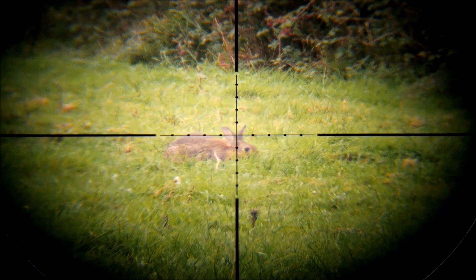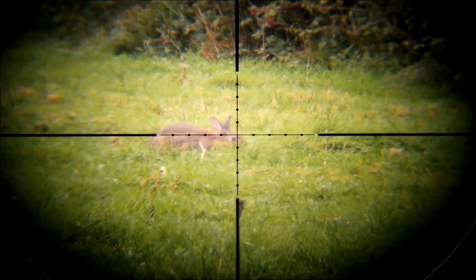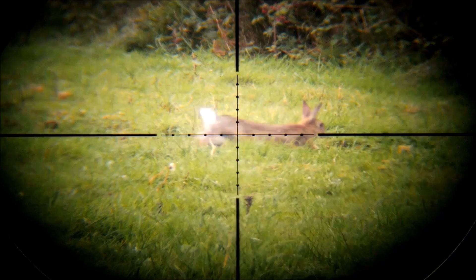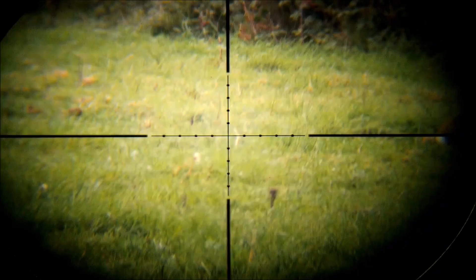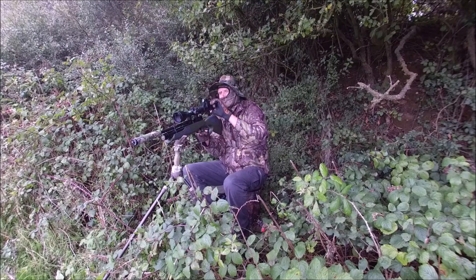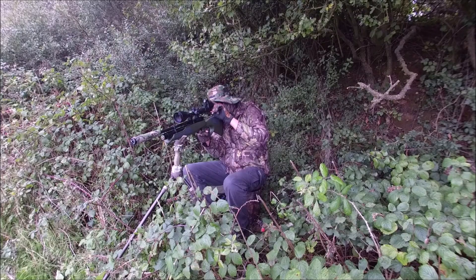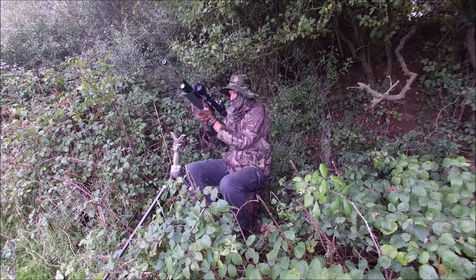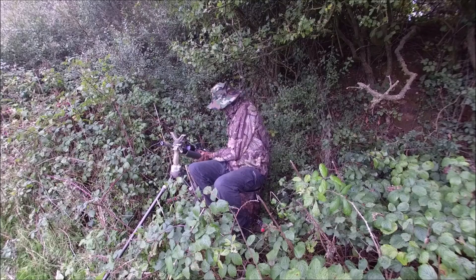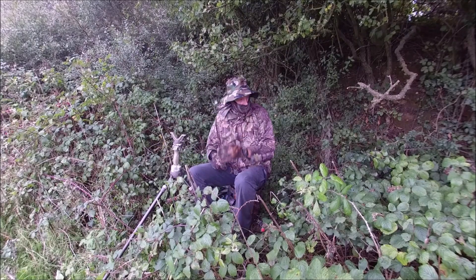Not sure what happened there — a complete miss. Either I got the distance wrong and didn't hold over enough, or I moved the rifle at the point of firing. Looking at the footage later I think the pellet went under the chin, but better a complete miss than a bad hit and the rabbit running off injured. I think it may have been further than I thought and I needed to hold over more. Later you will see some other equipment used that would help to get a better reading of the distance and easier to use than a handheld rangefinder.